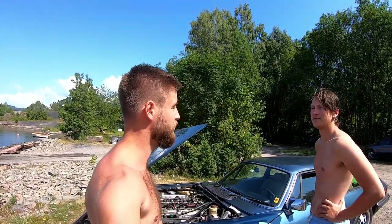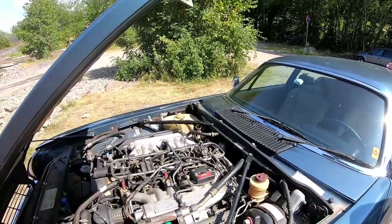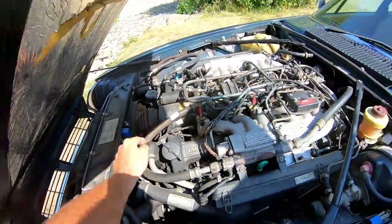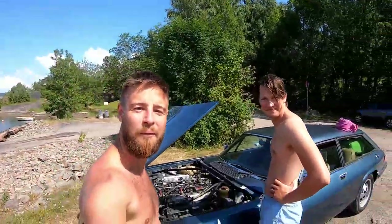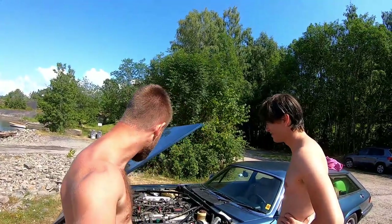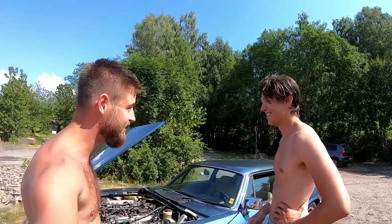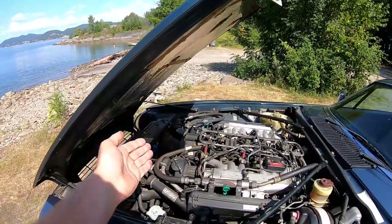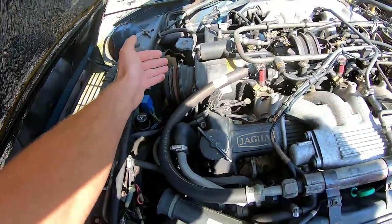I can ask you, Jeroen, what is that? That is the air conditioning unit. Wow, that's quite nice. Is it correct? It's the compressor. Yes, that's exactly what it is - it's the air conditioning compressor. And that is what is not working. You can see there's no belt on it, so that's why we don't have any air conditioning.